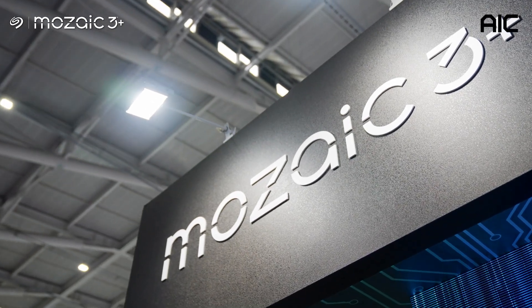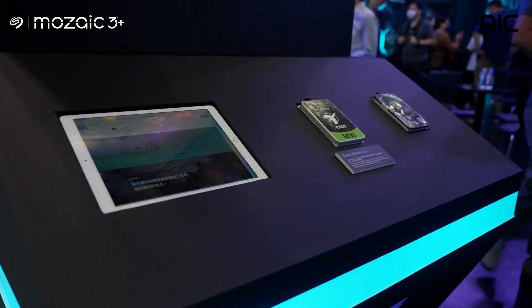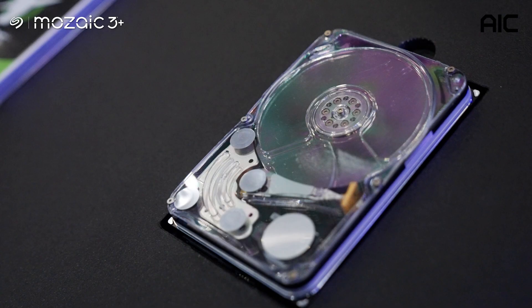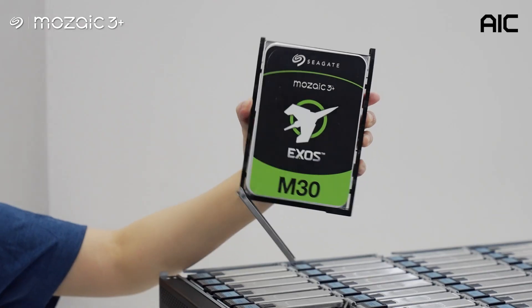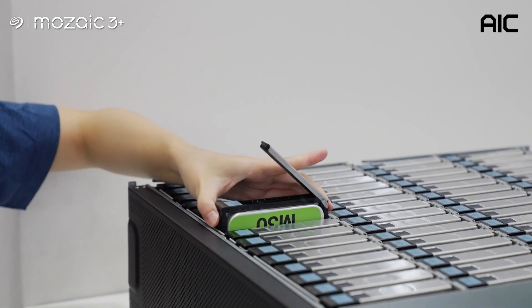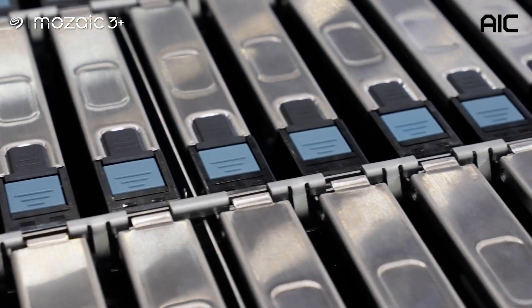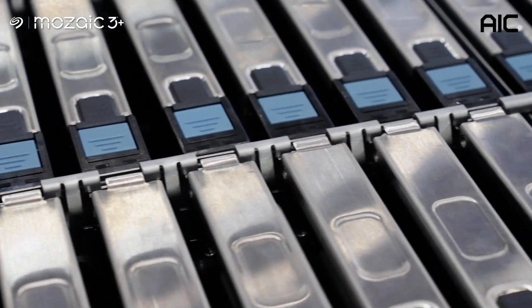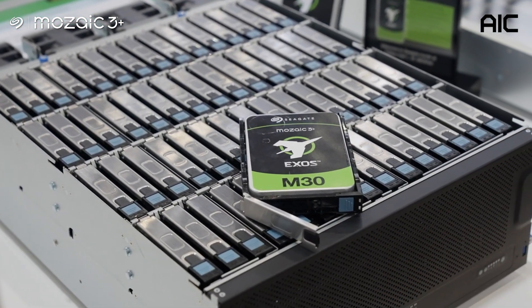As data explodes in the wake of AI, there's a huge need for more storage, and that's what the Seagate Mosaic 3 Plus technology is going to deliver. AIC is cooperating with Seagate at Computex to demonstrate cutting-edge hard drives with areal density of 3TB per disk and beyond. When data centers upgrade with Seagate Mosaic 3 Plus technology hard drives, they can easily double the capacity in the same space with lower power consumption per terabyte.